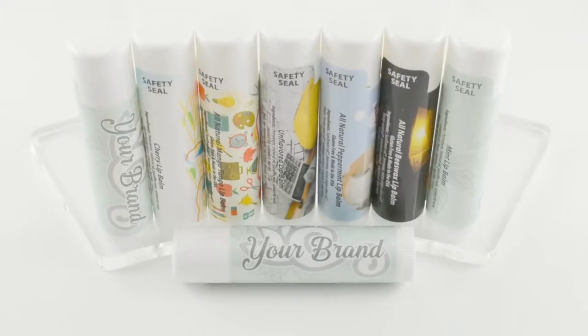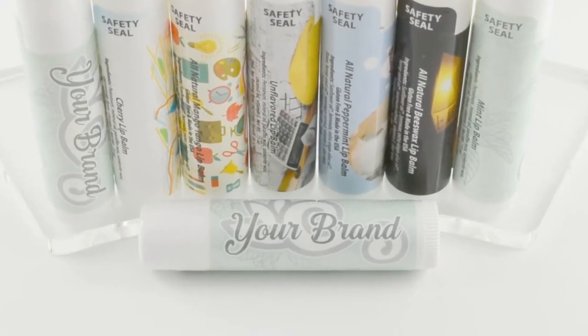They also come in a large selection of great flavors to choose from. How about something different and leave your customers with a good taste in their mouth?